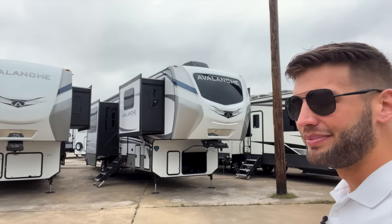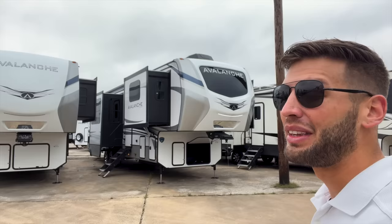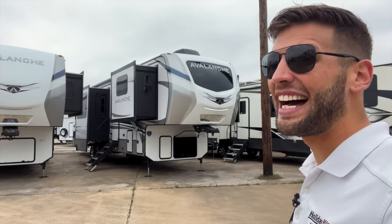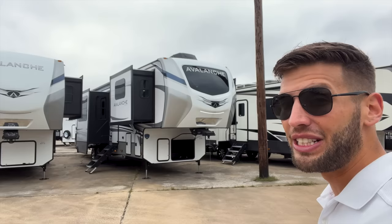Oh great, yet another front living fifth wheel - like we don't already have enough out there. That was my exact thoughts when I heard about this Avalanche 360 FL. However, it is a brand new floor plan for 2023 and there is good reason for Keystone Avalanche to make this model, because it is right at 40 feet - about two to four feet shorter than a lot of other front living options out there in the market.